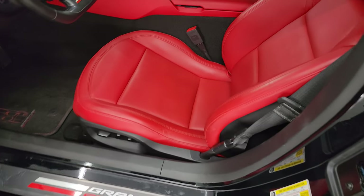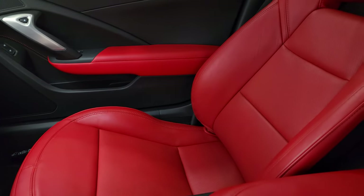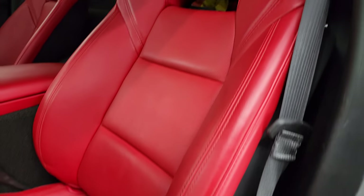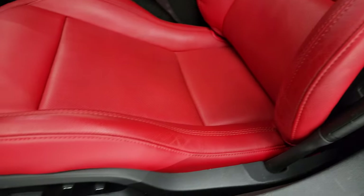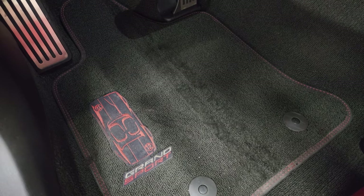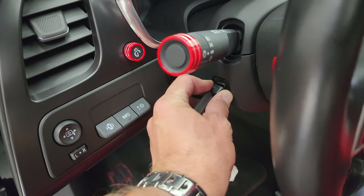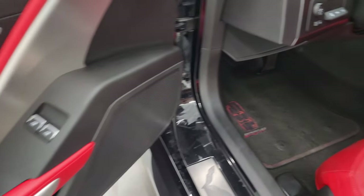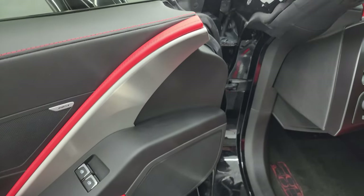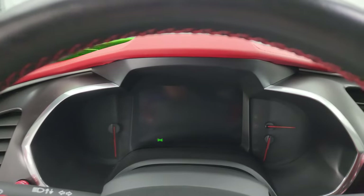Inside you get the adrenaline red leather bucket seats. Both of these seats are heated and cooled, and they are in very nice condition — I don't think this car has ever been smoked in. Both seats are power. You get the Special Heritage Edition floor mats, heads-up display, power tilt and telescopic steering wheel, power windows, locks and mirrors, and memory driver seat. Bose premium sound system. Hop inside to check out the miles, radio, and everything this car has to offer on the interior.